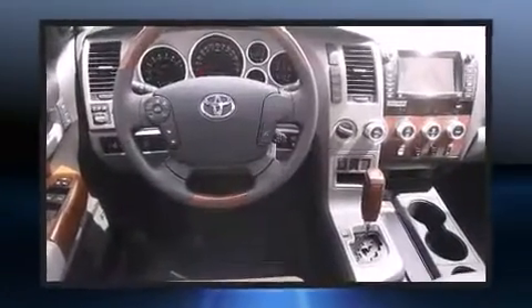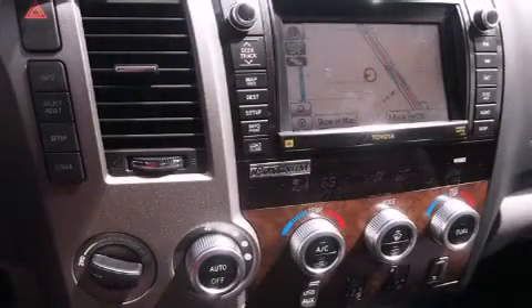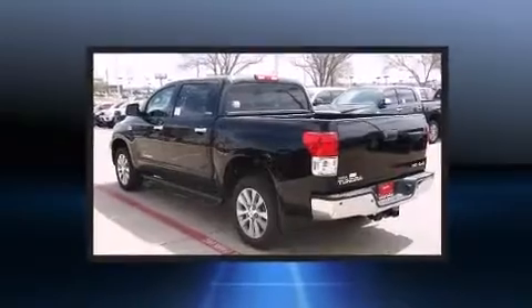A wealth of standard features mean that you no longer have to sacrifice, like power windows, mirrors, and seats, front and rear reading lights, variably intermittent wipers, automatic dimming door mirrors, heated and ventilated seats, skid plates, and much more.